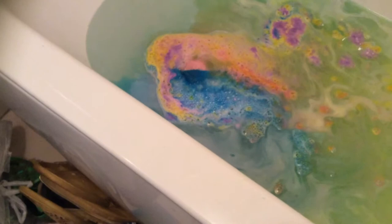Bath Bomb! This bath bomb is called Rainbow. As you can see, the bath turns all rainbow colours. That is it getting fizzed away.